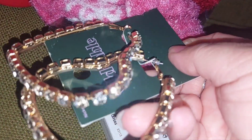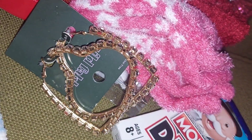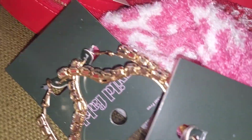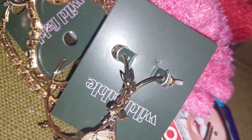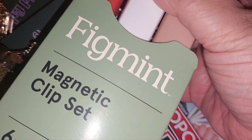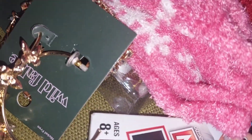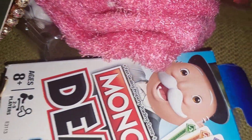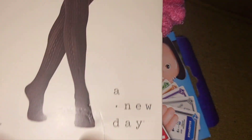I love hearts, so I got these heart hoop earrings. I thought they were going to be smaller, but I like bigger earrings, so I don't mind. That's what I got for myself in jewelry. I also got this magnetic clip set for closing chip bags or snacks.